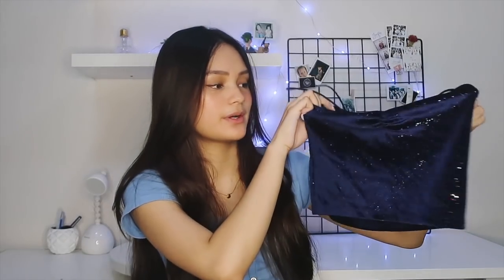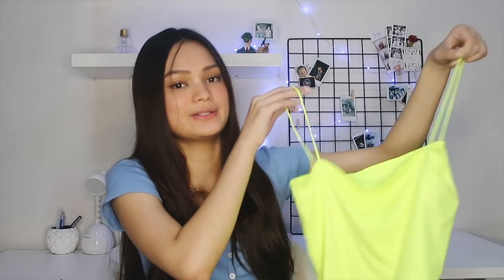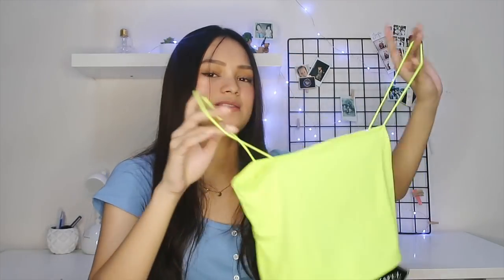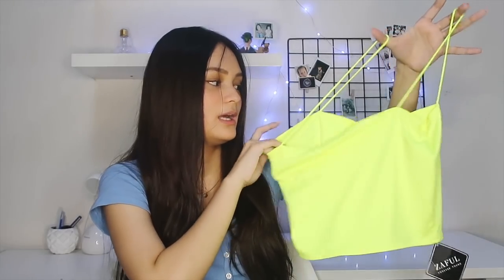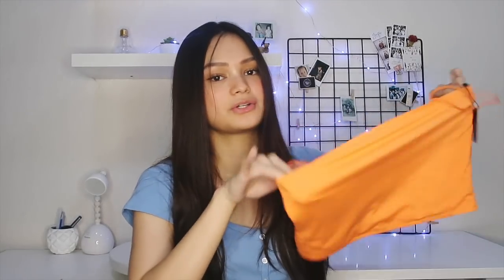The next thing I got is this cute dark blue sparkly top — it's a bit thick. I thought it would be perfect for events. I also got this neon yellow crop top. It's supposed to be cropped but this one's too big on me — I ordered a size small but the sizing runs big. I also got a neon orange one that also doesn't fit me, so I'm just going to alter both of them.